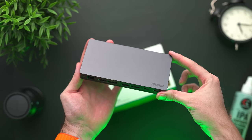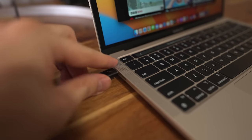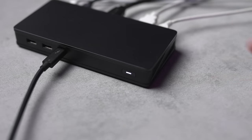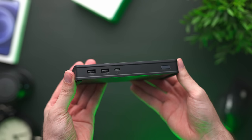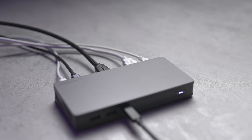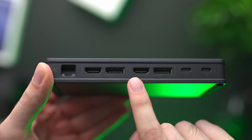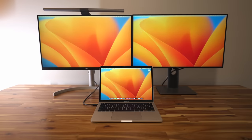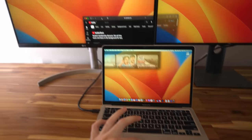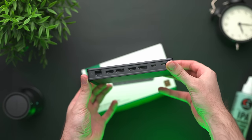But first, a quick word from the sponsor. This is the Ugreen USB-C 9-in-1 docking station, and it's an easy way to upgrade your laptop setup. Connecting your laptop with a single cable gives you 100 watts of power delivery for charging, and you'll also get access to multiple USB 3.2 ports with 10 gigabit per second data transfer speed, gigabit ethernet, and two DisplayPort and HDMI ports with DisplayLink technology to output to multiple monitors in 4K 60Hz, with all monitors able to freely display the same or different content. Check out the link in the description.